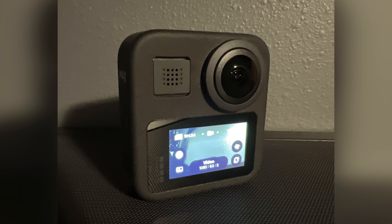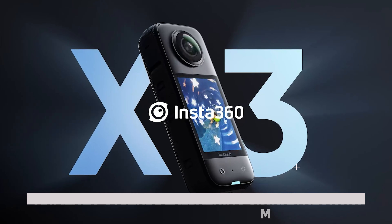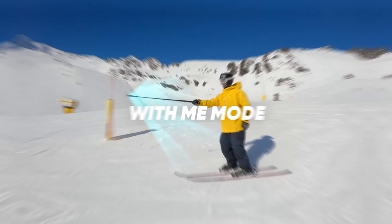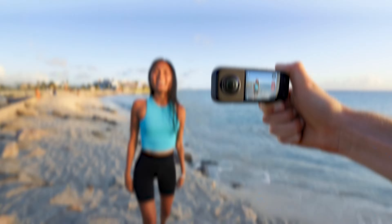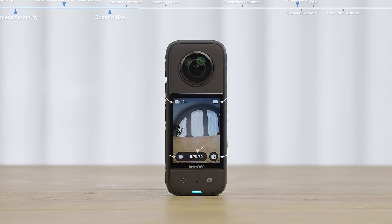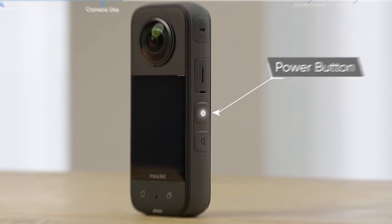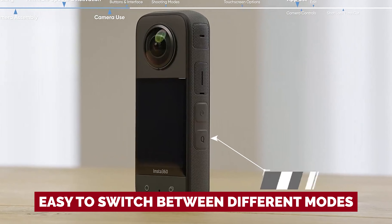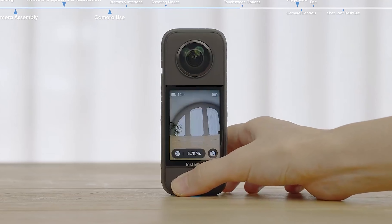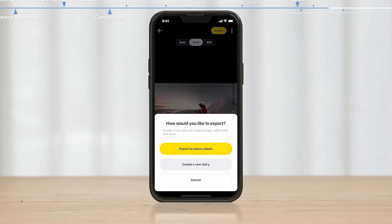Number 2: Insta360 X3, our pick for best action camera for vlogging. The Insta360 X3 is truly a game-changer when it comes to vlogging action cameras. What sets it apart is its ability to capture everything simultaneously, giving you endless possibilities during editing. With its large screen, you can easily see what you're recording and make adjustments on the fly. Physical buttons make it easy to switch between different modes, including 360 mode or just the front or rear camera. The special Me video mode ensures that you are always the star of your videos.